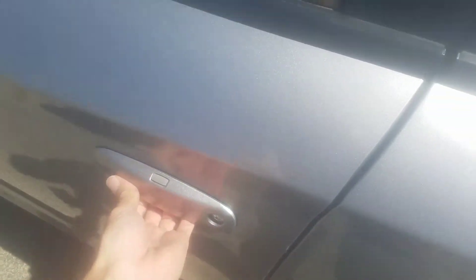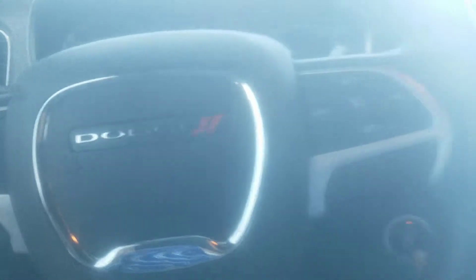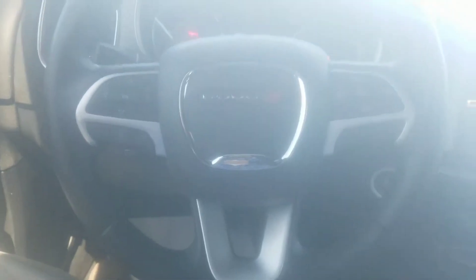Step right here through the driver's door. You do have keyless entry on this. Key is in your pocket. You put your hand right here and the door unlocks for you. Take a step in here to the driver's seat. Right here you got all your steering wheel controls. You do have your push to talk — that way you're not on your phone while driving and getting a ticket.